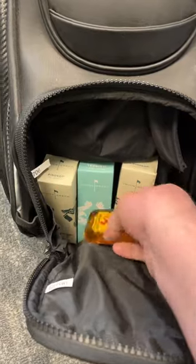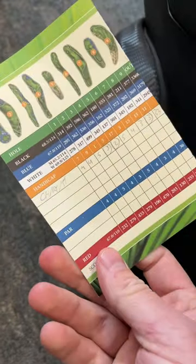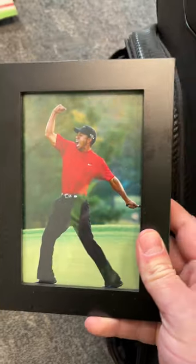In this pocket right here, I like to keep my balls and then an extra shooter just in case. Over in this pocket, I keep a random scorecard — I don't know what that's from, but I think we all have one of those in our bag. In here, I've got a framed picture of Tiger Woods just in case I bump into him on the course. You never know.